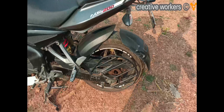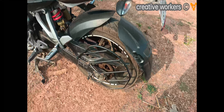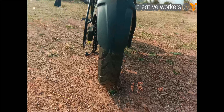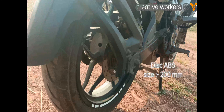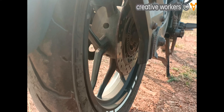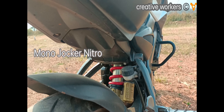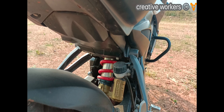Coming to the back section, the rear tire is tubeless with a size of 130/70. The rear disc is 200mm with ABS. The rear suspension is a mono shock, which is nitro-filled and 5-step adjustable.